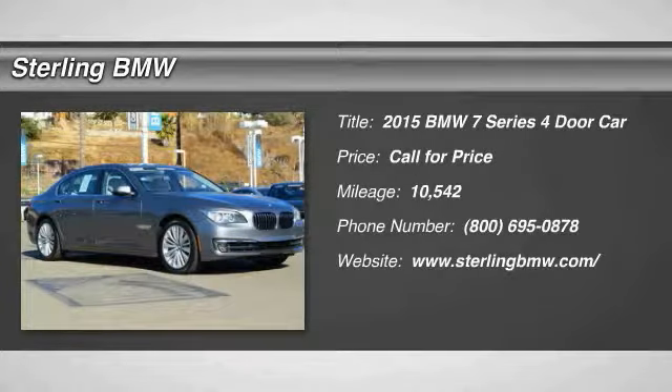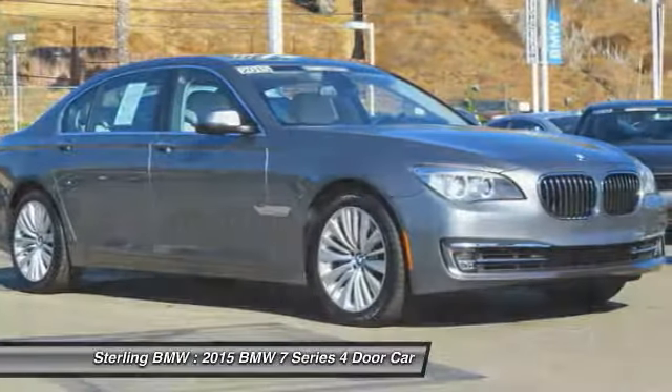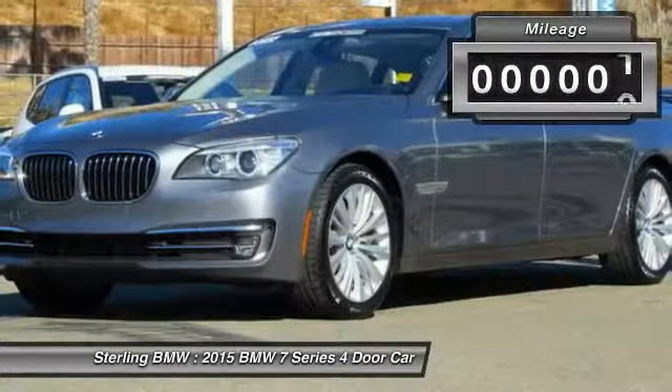The 2015 7 Series. The BMW 7 Series is the BMW flagship. This full-size sedan has always represented the top of luxury and technology.